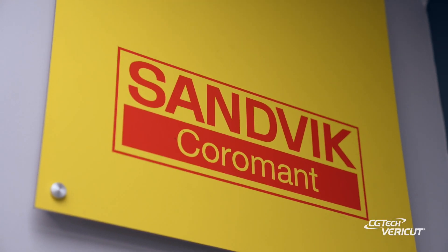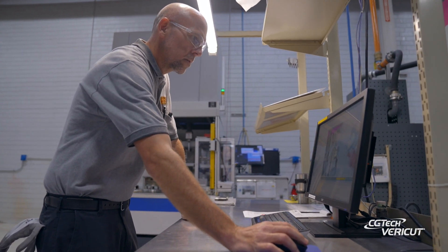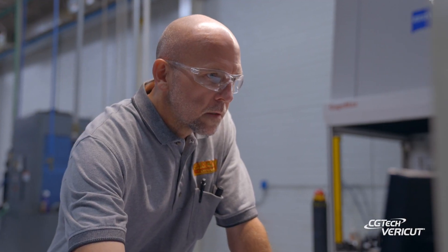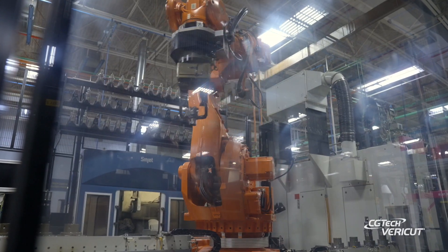Here at Sandvik Coromant, we operate a broad range of equipment on the production floor, including multiple five-axis machines, multi-spindle and turret lathes, and a lot of automation. My name is Denny Page. I'm team lead for standard production for Sandvik Coromant.